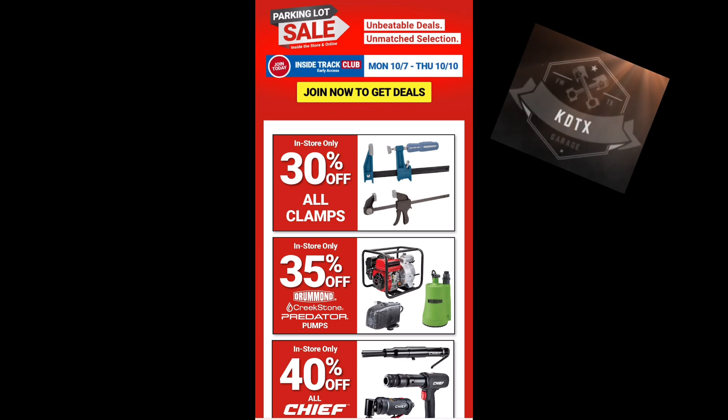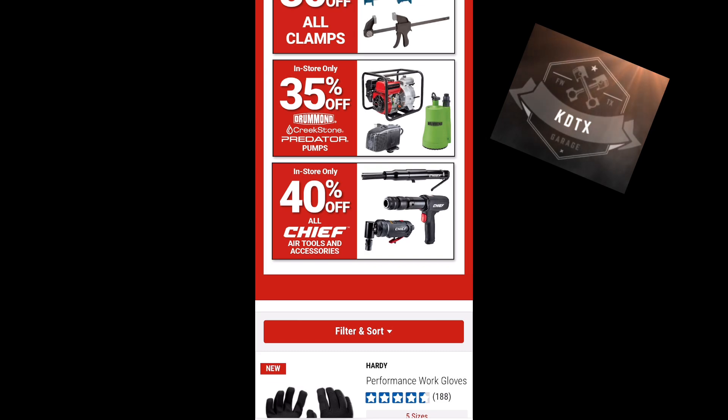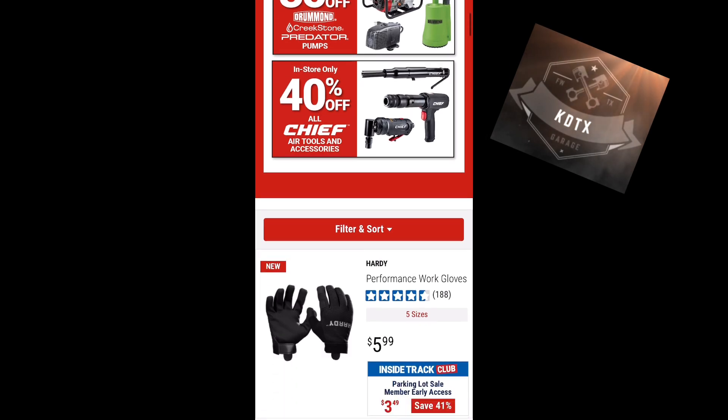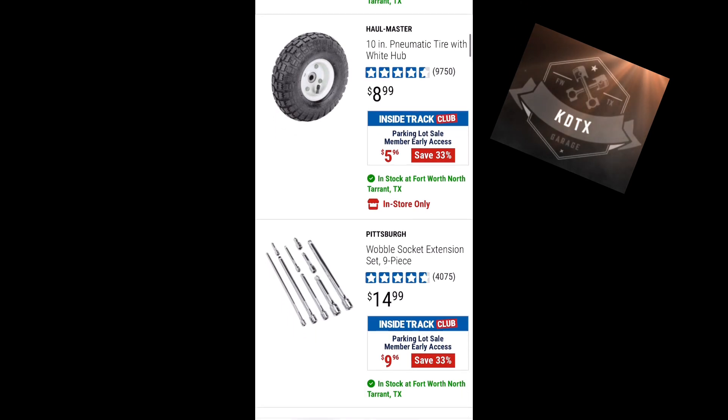Early access deals have already started on Monday. All clamps are 30% off, generators and pumps are 35% off, and air tools from Chief are 40% off. Let's scroll down and see what we find.